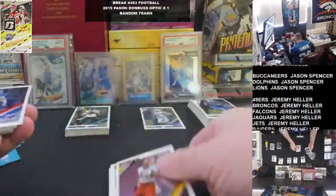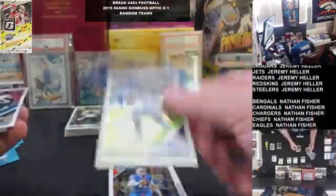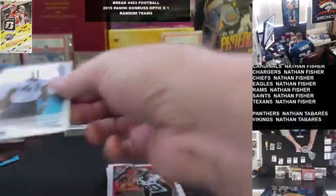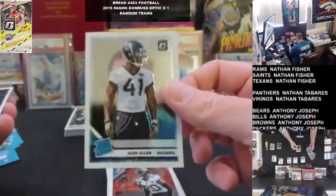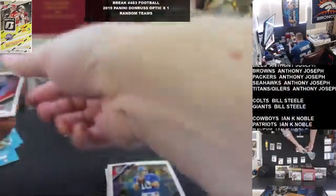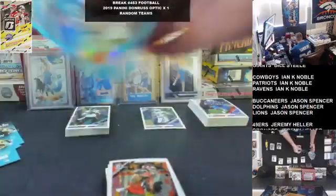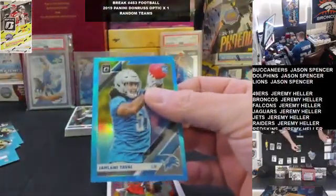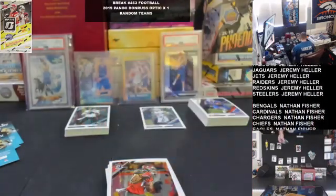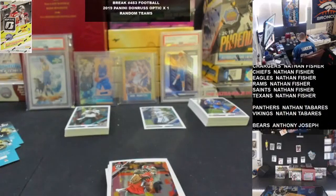Harmon, Redskins. Allen, Bills. Wilson, Seattle. Ramsey, Jacksonville, also for the Jags. Josh Allen, Rated Rookie. Eli, Giants. Evans, Tampa, and some more Light Blue for the Lions — Jelani Tabai, Rookie to $299.